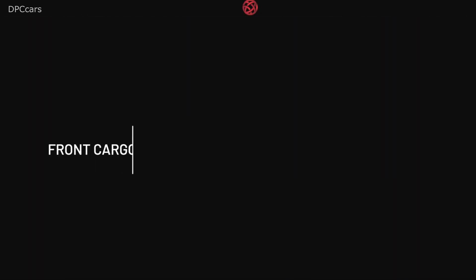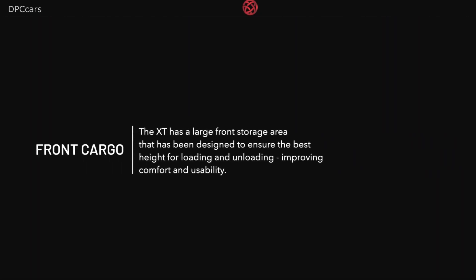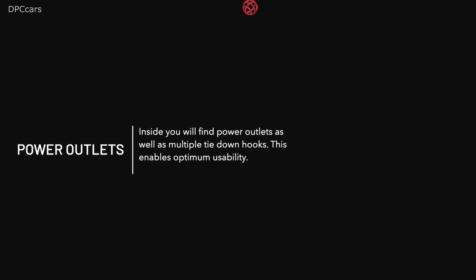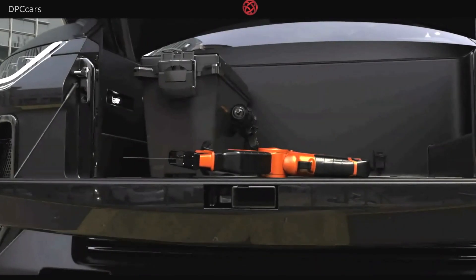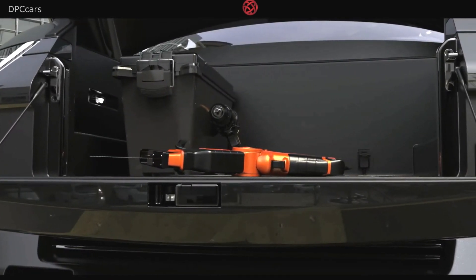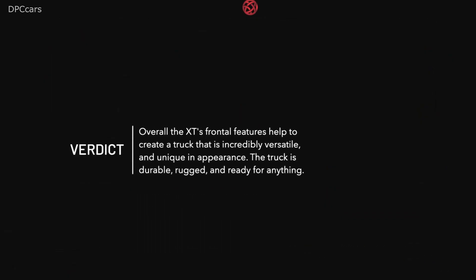Atlas uses what it calls its XP platform on the XT. This setup utilizes four independent electric motors, one for each wheel, to become four-wheel drive. The interior is rather luxurious looking and can seat up to six individuals in total. Far from reality right now, Atlas says it hopes to launch the XT sometime in 2020. No pricing information is available at this time.